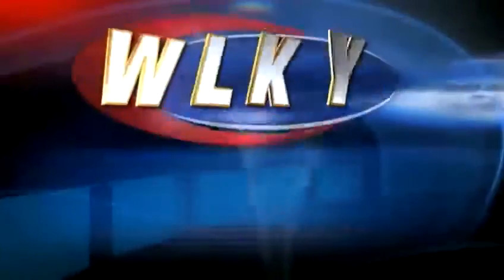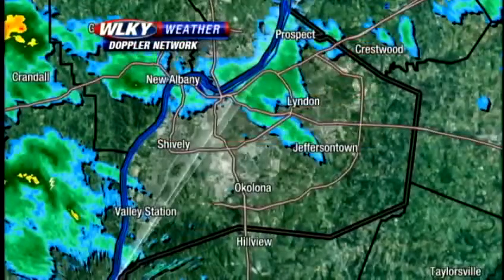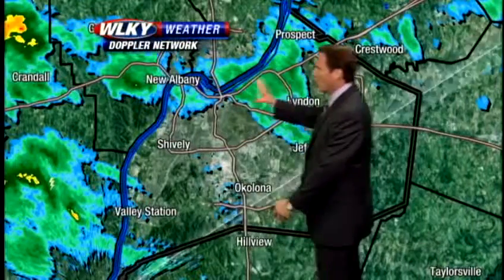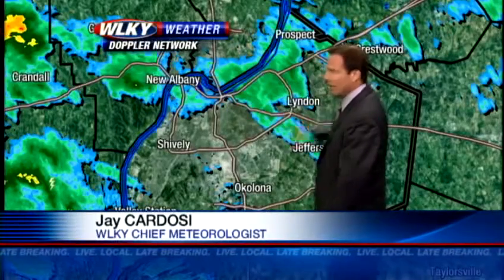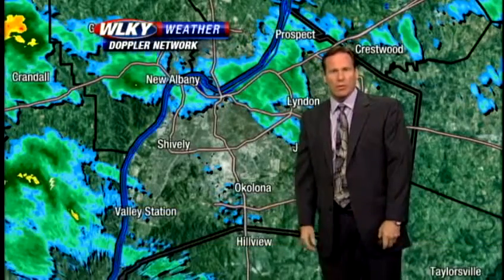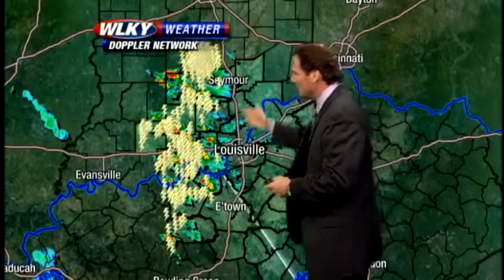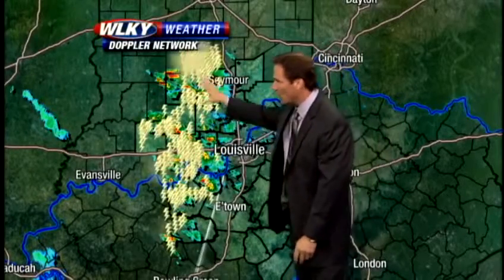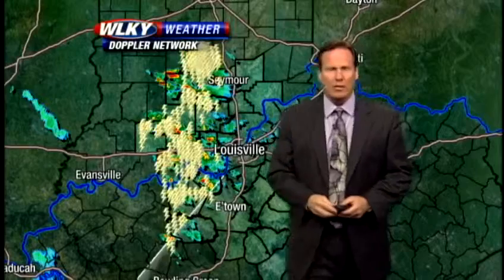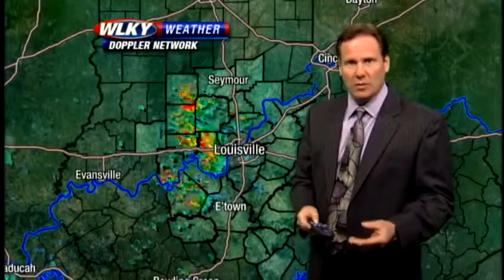Here at WLKY Weather with Chief Meteorologist Jay Cardoso. Still a little bit of light rain ongoing around portions of the metro — just a few sprinkles from near downtown up the I-71 corridor, but certainly no big deal. We're not expecting any severe weather in the metro region or points off to the east. It's basically west of Interstate 65 where we've been seeing some rather big storms, some very active weather, lots of lightning and thunder.